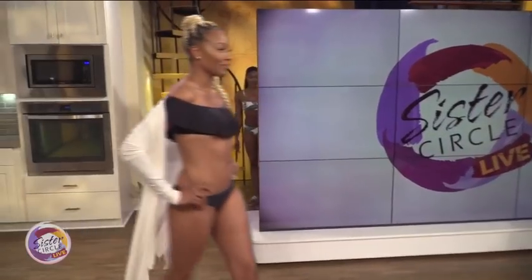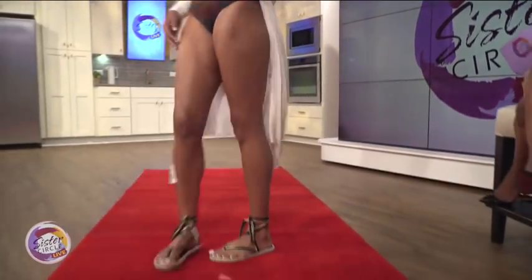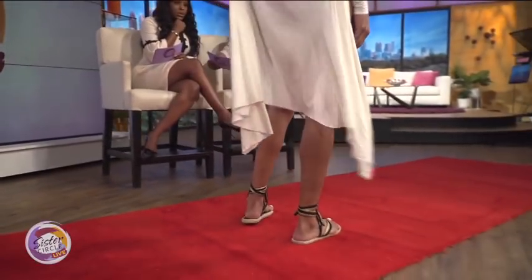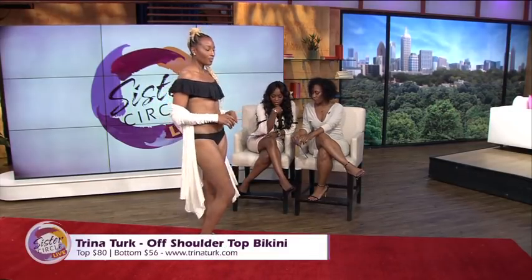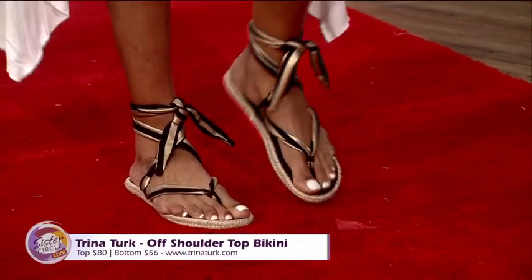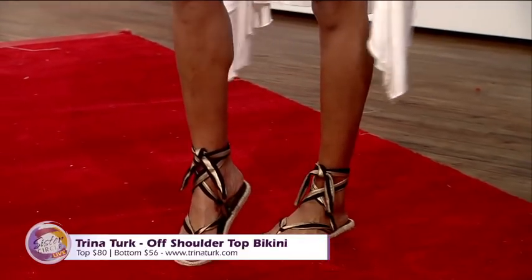We have Parker wearing this beautiful ruffle top — black off the shoulder — with a solid studio bikini bottom, and she's also wearing one of my swag jags for comfort. The top is $80 and the bikini bottom is $56, all by Trina Turk. You can find it at Trinaaturk.com. I love the shoes — they're comfortable but still stylish. They're by Nalo, a new brand. They have these beautiful metals mixed with black, and those start at $65.